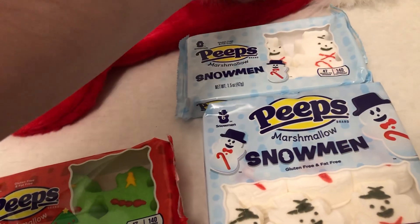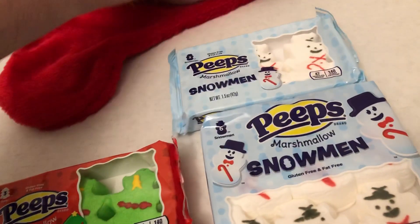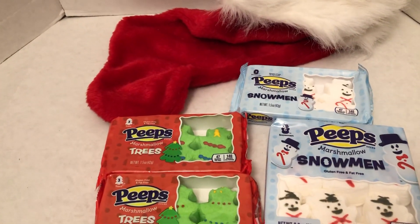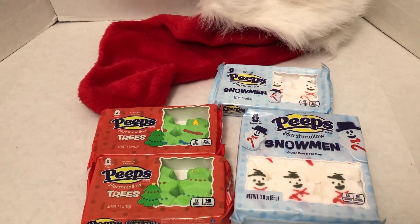I'm going to put them right in there. Until next time, more awesome holidays. Christmas 22. Merry Christmas, everyone.